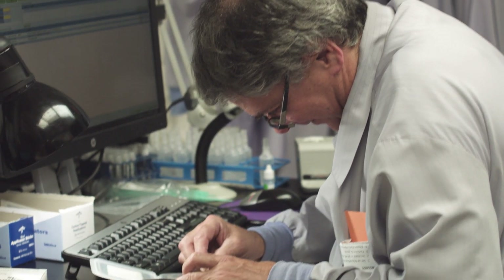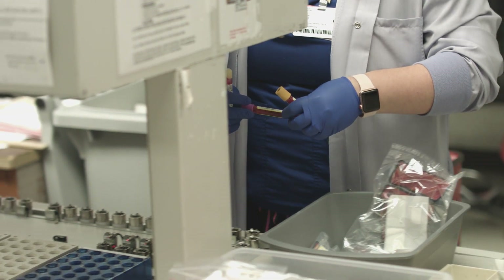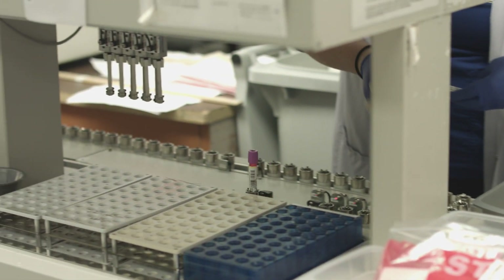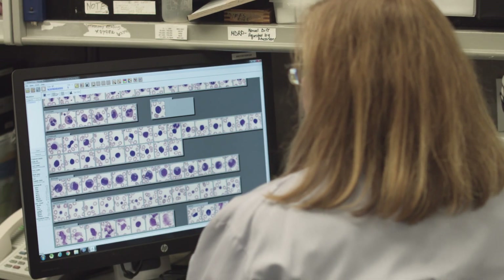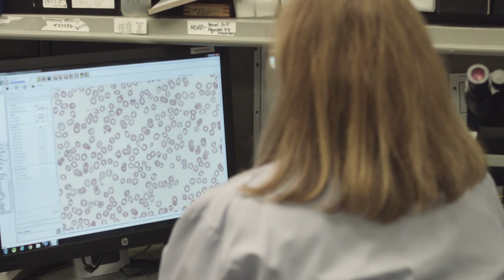Being accredited by CAP is widely recognized not only by us laboratorians but also by our stakeholders. Our physicians care that our lab is CAP accredited because they know that means we are running a quality laboratory, and for them that means the results are accurate, which speaks to patient safety.